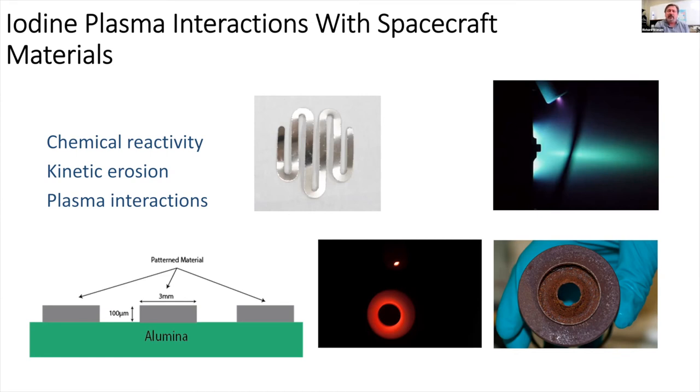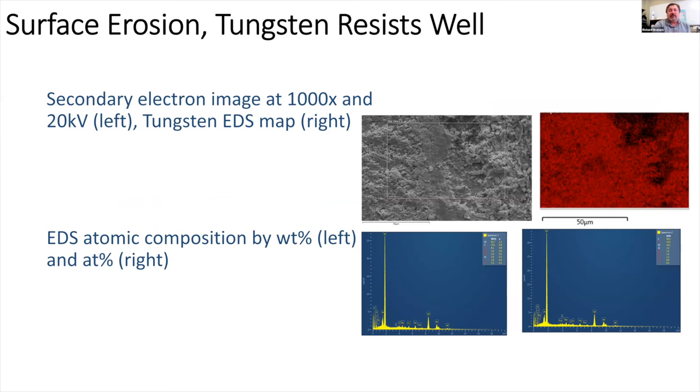Because of the extreme reactivity, we must keep samples inside the tube and transfer them directly to the electron microscopes — SEM and TEM in the shared lab — without air exposure. SEM results on tungsten show the plasma mostly polishes and cleans the surface, with the EDS atomic composition map showing predominantly tungsten with little else. Tungsten appears fairly resistant to iodine at these conditions.